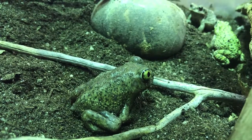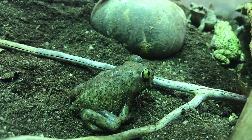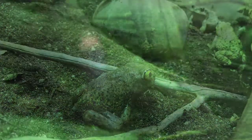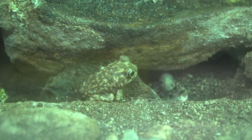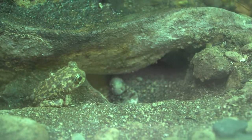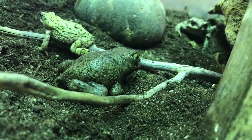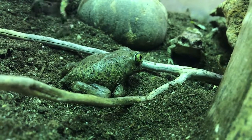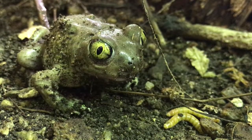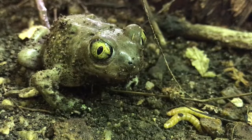Couch's spadefoots have tiny keratin plates on their back feet that are used to burrow down into the soil. They spend most of the year underground, but when the monsoon rains come, they feel the vibrations of the rain on the ground and unearth themselves. They emerge to breed and have the ability to go from egg to tadpole to adult in just a couple of weeks. If necessary, they are able to consume enough food in a day to survive for a year.